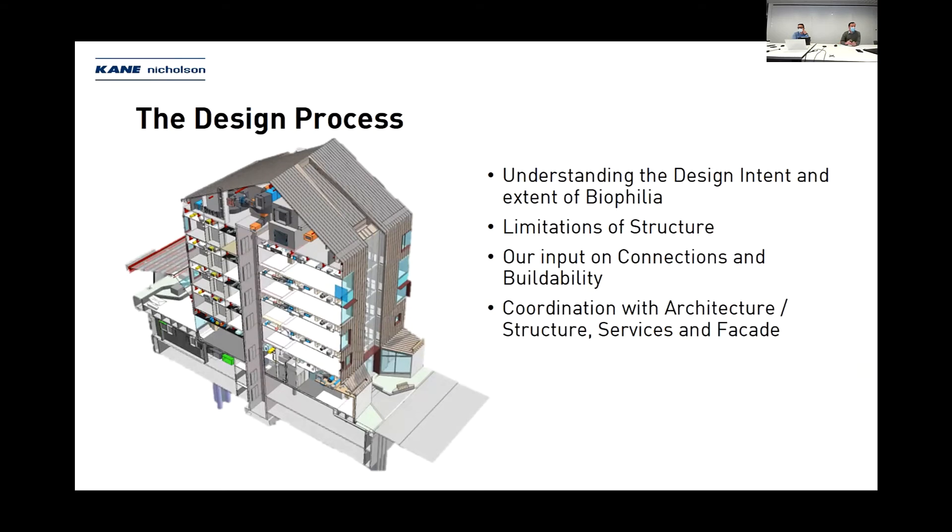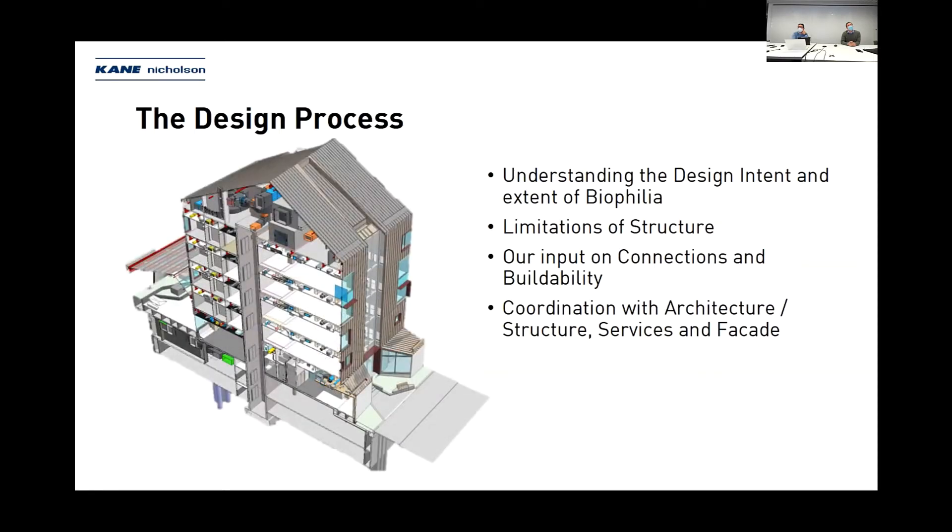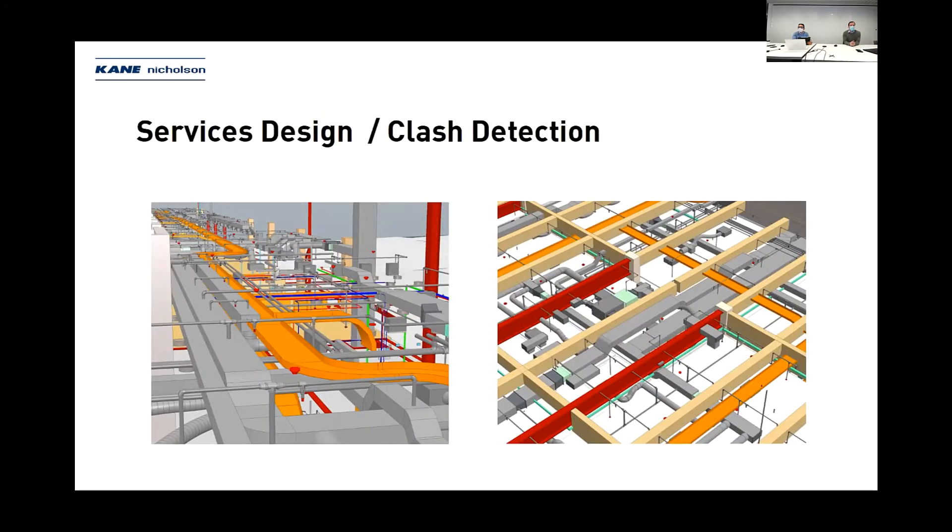Going back to the original concrete scheme versus the timber scheme — as you can see, there was far more extensive ceiling space to deal with when reticulating all services through the ceiling space. The images show clash detection — this was an extensive process we went through to understand services and how they would be reticulated through the floor plate, ensuring that what X-Lam was fabricating was 100% accurate. This took considerable time to ensure there weren't any issues.